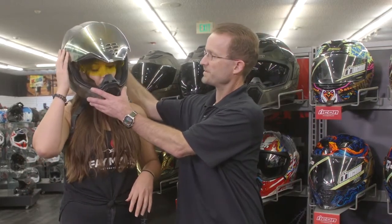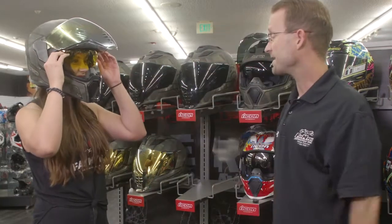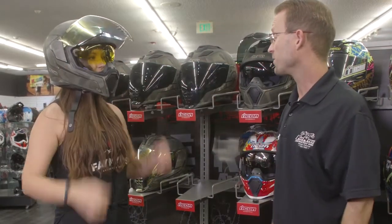You also have an internal visor that comes down, so for nighttime visibility, that one's a high-def yellow. It works great for nighttime.